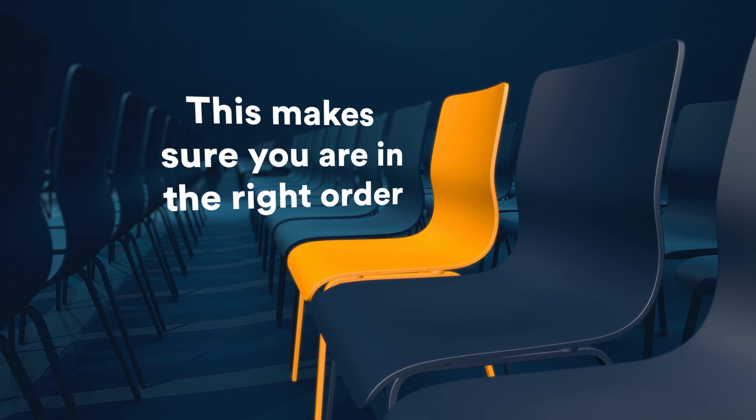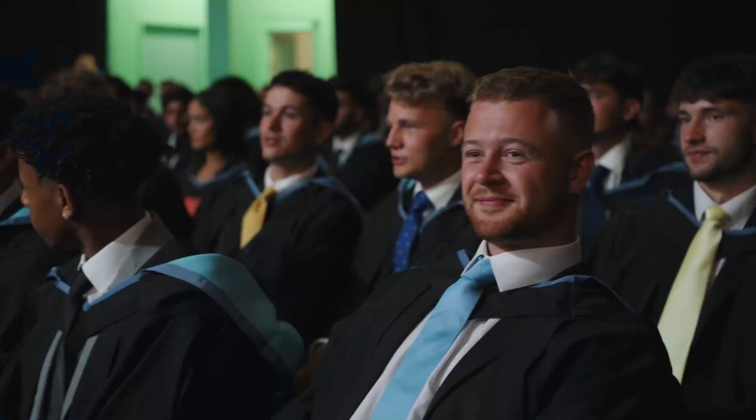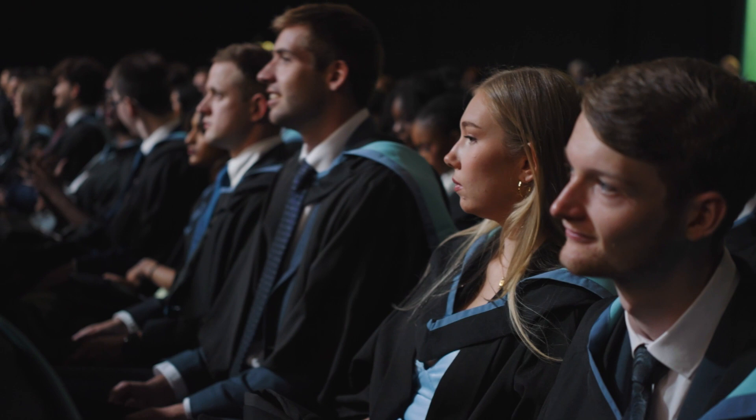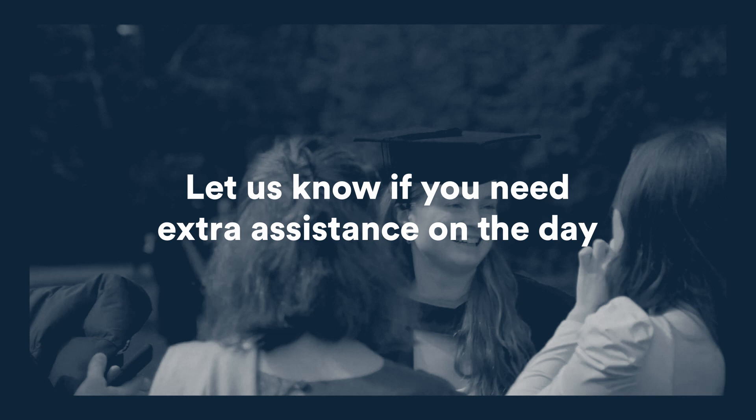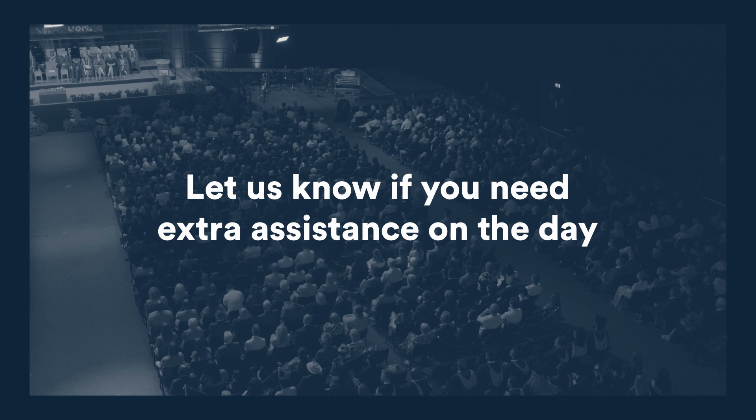Guest seats are not allocated, so it's best to arrive early to get a good spot. If you need a hand with seating on the day, one of our stewards will be very happy to help. If you or your guests have contacted the graduation team to let them know about any additional needs in relation to seating, please find one of our reserved seating stewards who will be in the ceremony hall. They will help you and your guests to find your seats.